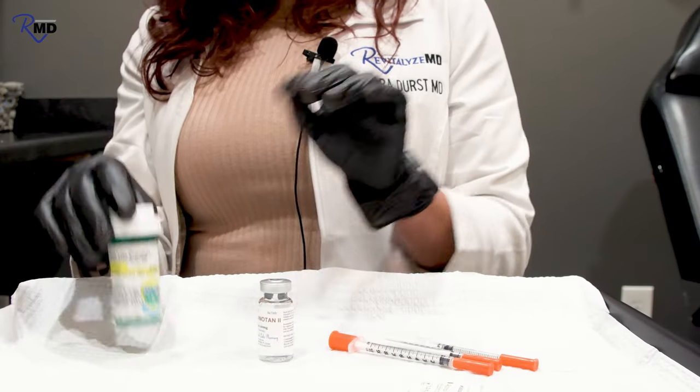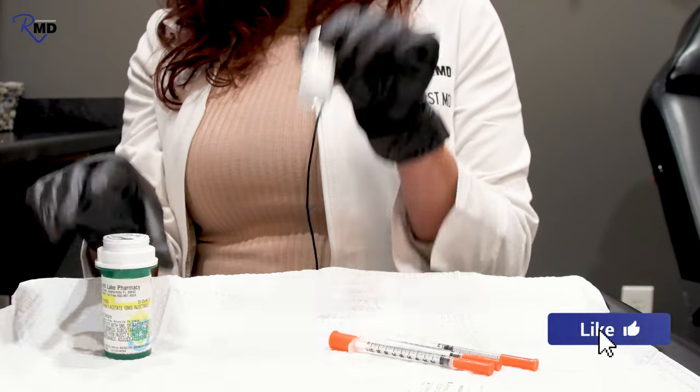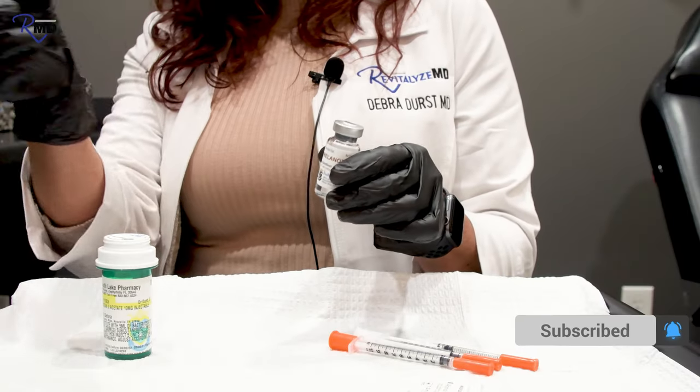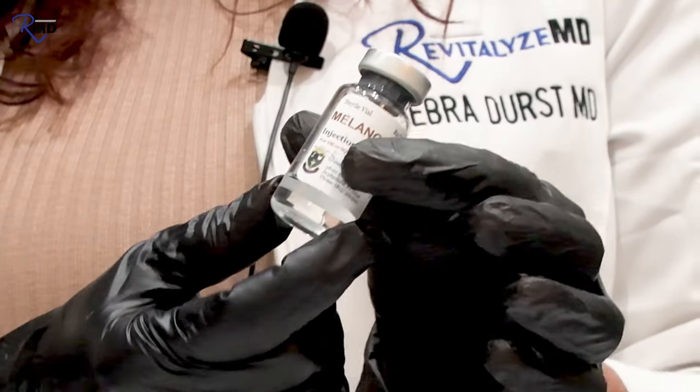It comes in a powder in a vial with instructions. This one is no longer a powder because I had already reconstituted it — we put some bacteriostatic water in here to make the powder into a liquid. Once it's a liquid, you'll have this vial at home; they usually last about a month, sometimes longer.